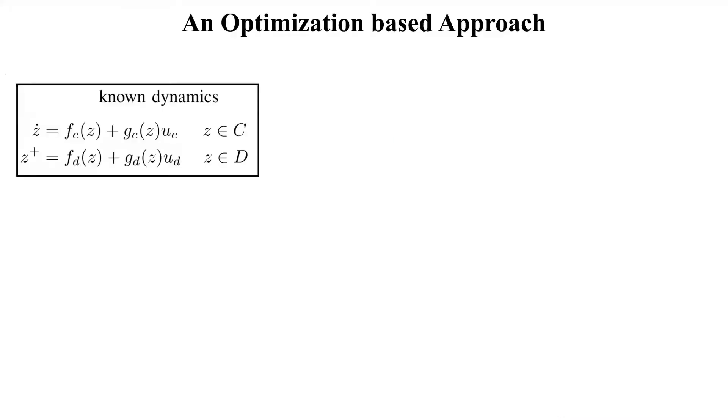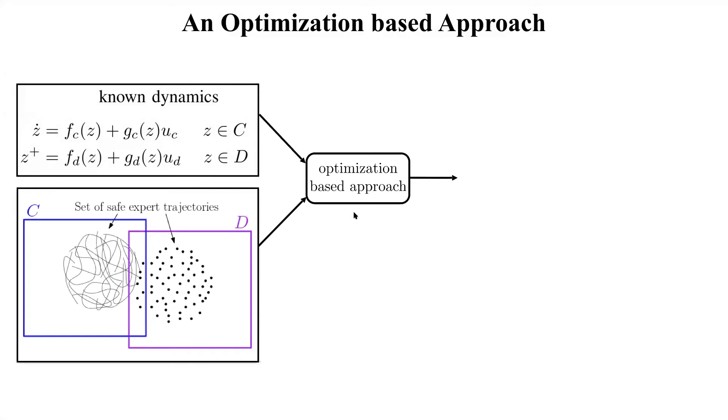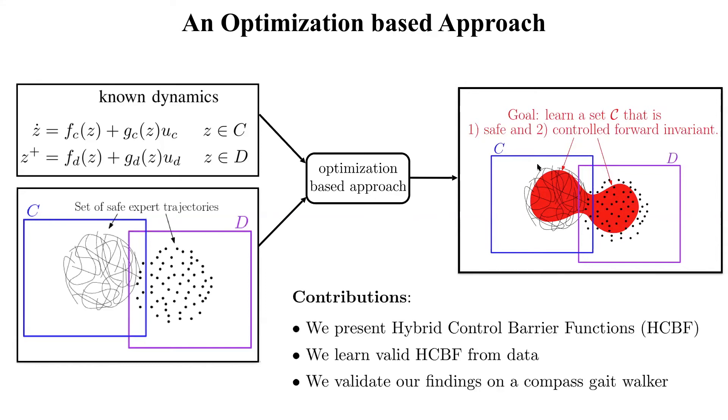In this paper, to learn safe control laws, we assume that we know the hybrid system dynamics and that we are given a set of safe expert trajectories during flows and during jumps. We feed these into an optimization-based approach whose goal is to learn a safe set C that is: first, safe (under-approximating the expert behavior), and second, controlled forward invariant (we can always select control inputs that keep us within the set). The contributions are threefold: we present hybrid control barrier functions for synthesizing safe control laws, we learn such functions from data, and we validate on a compass gait walker.